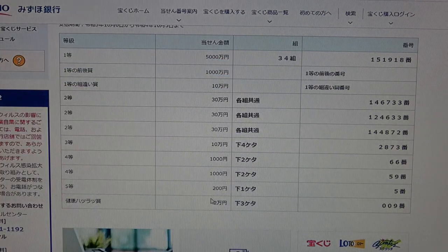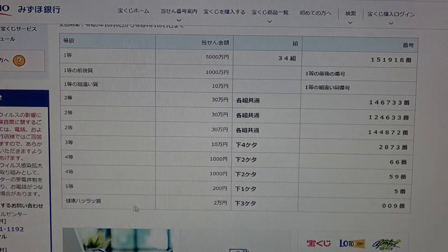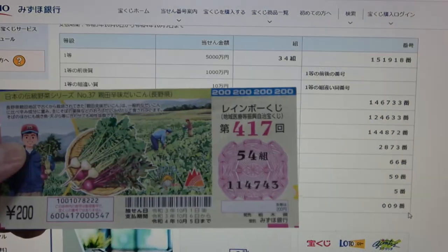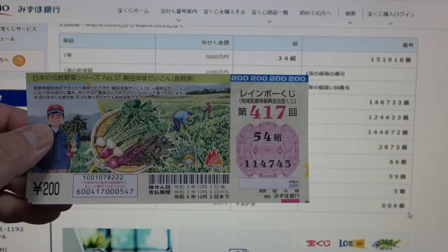To win the fifth prize, San Ju Man En, the last three numbers of your ticket must be 009 in the exact order. I have 443. I have completely lost. This is how to check Rainbow Kuji drawing 417. Thanks for watching — like and subscribe to my channel.